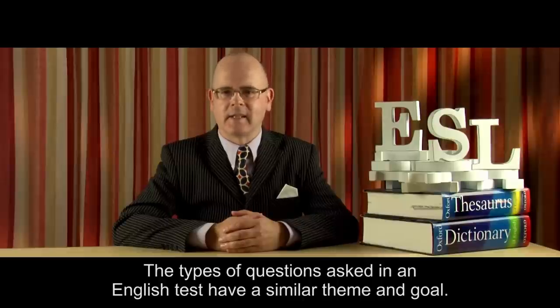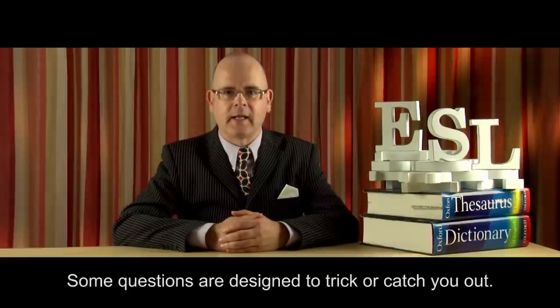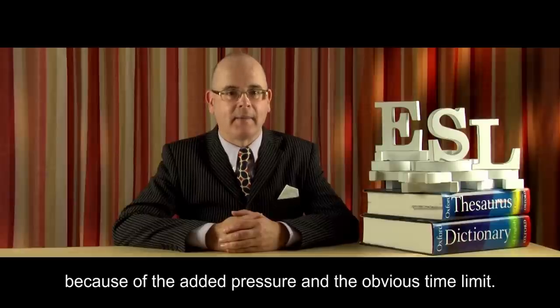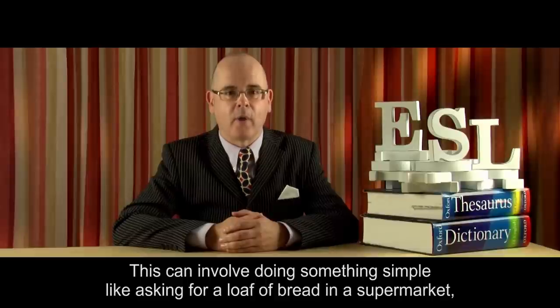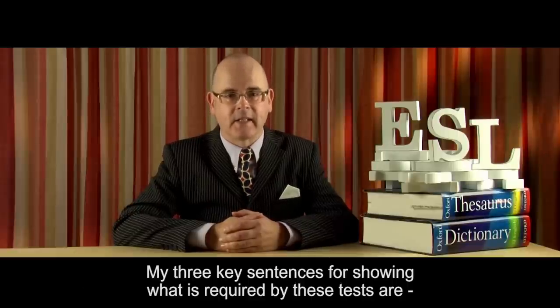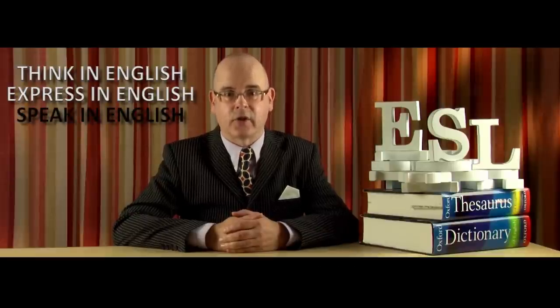The types of questions asked in an English test have a similar theme and goal. Many of them are designed to gauge your ability to communicate on a daily basis in society. Some questions are designed to trick or catch you out. Listening and multiple-choice questions can be the trickiest ones to get right because of the added pressure and the obvious time limit. But this is the whole point of the test — to see how well you handle yourself in certain everyday social situations. My three key sentences for showing what is required by these tests are: think in English, express in English, speak in English.